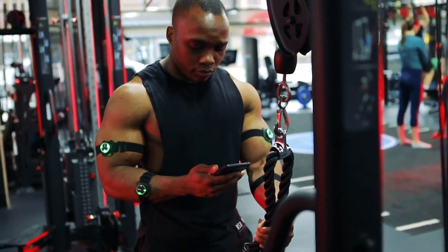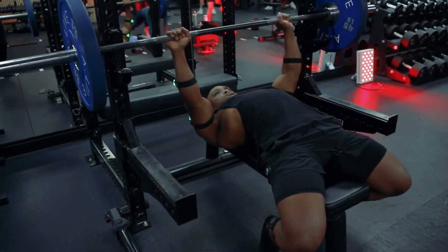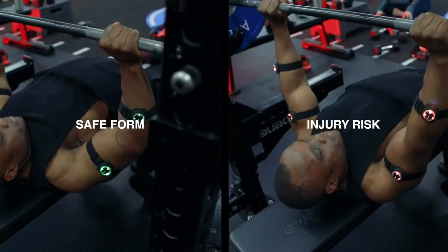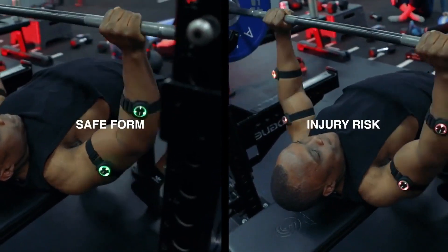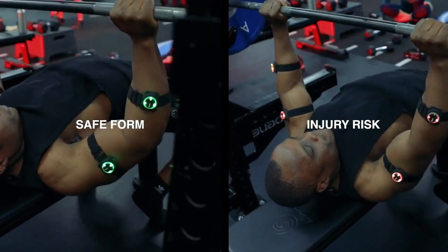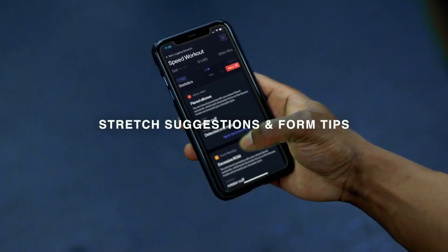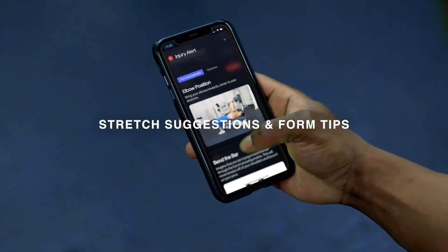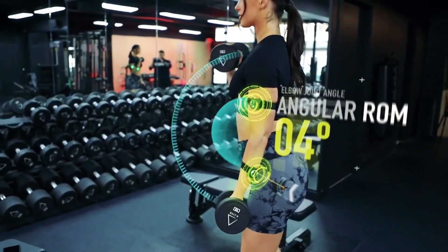Artificial Intelligence leverages the cutting-edge motion tracking built into every node to monitor your form in real time. Nodes vibrate and turn red when an injury risk is detected to help you optimize your form. Use stretch suggestions and form improvement techniques in the app after you safely complete your set.